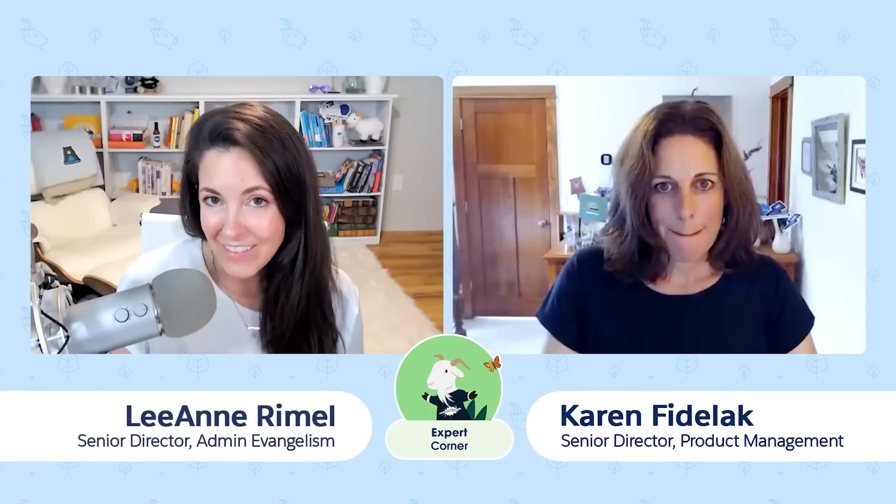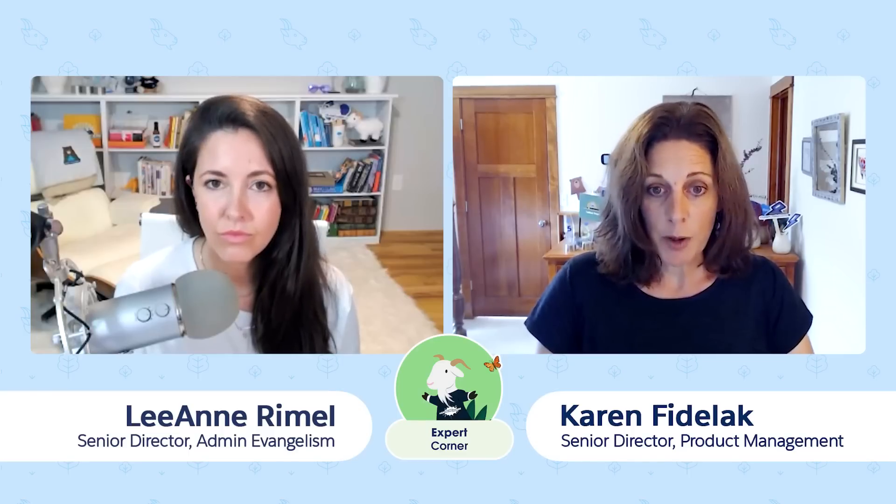Thanks so much for joining us here today. My name is Karen Fidelic and I'm a product manager here at Salesforce. I work in our platform group on what we call our developer services team, focused on building developer experience tools — products to make the developer and admin experience better when building on the Salesforce platform. I've been here about five years, and for the last two and a half years I've been working specifically in the DevOps space, building a product called DevOps Center. We've built this from the ground up and it's been a really fun project.